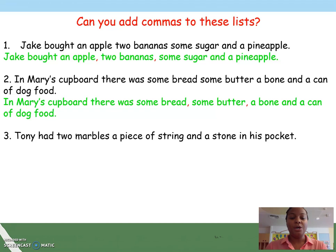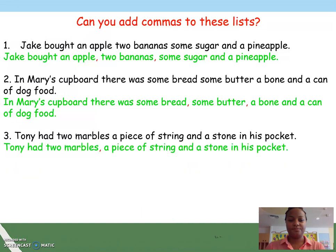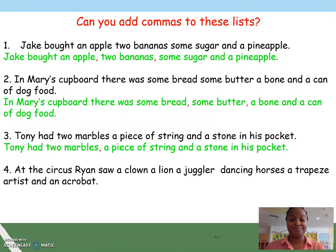Were you correct? Number three: Tony had two marbles, a piece of string and a stone in his pocket. Where might the commas go in this sentence? Did you get them right? And number four: At the circus, Ryan saw a clown, a lion, a juggler, a dancing horse, a trapeze artist and an acrobat. Without commas, it's quite a tricky sentence to say.